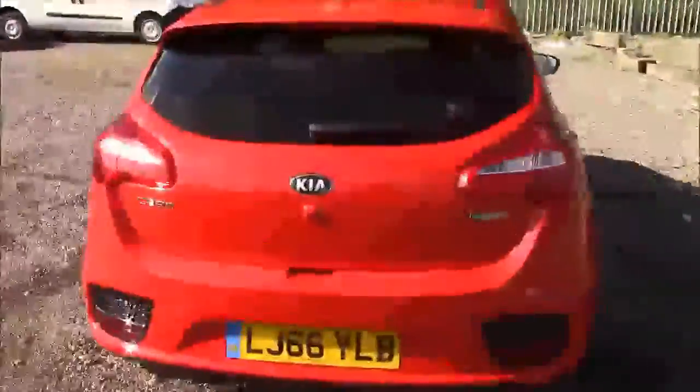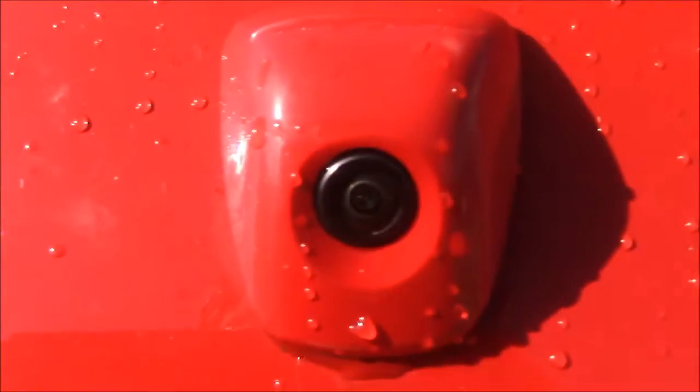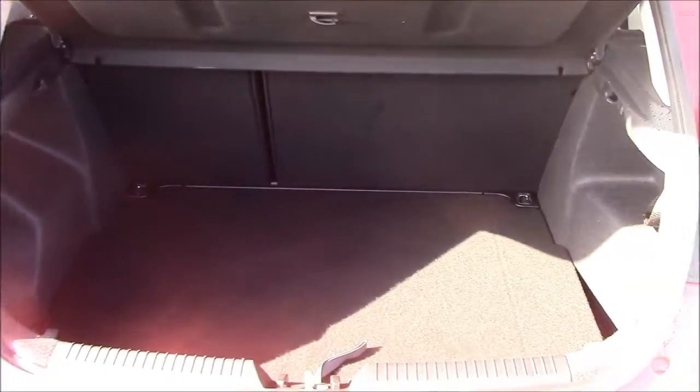I'm going to go inside the vehicle now, starting with the boot. With the boot lid open, you'll notice this car comes with a reverse parking camera, as we'll demonstrate later. We have a decent-sized boot space with 60-40 rear folding back seats, just in case you need to pop them down to accommodate some extra luggage. You'll find a courtesy interior light on the left-hand side, and we also have a false floorboard with some additional storage underneath.